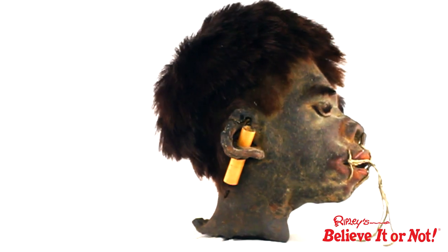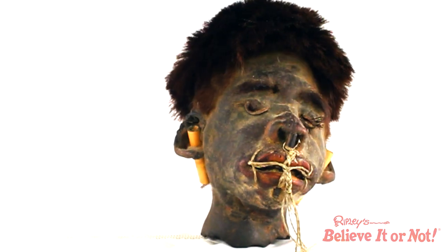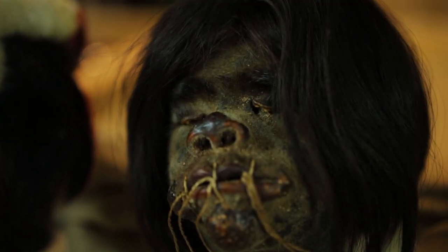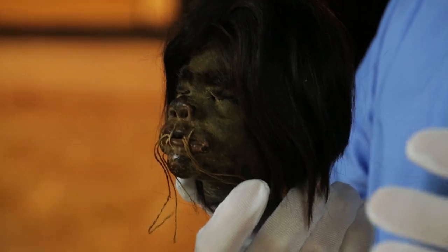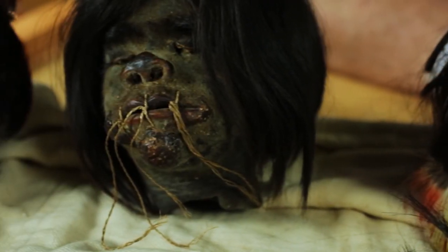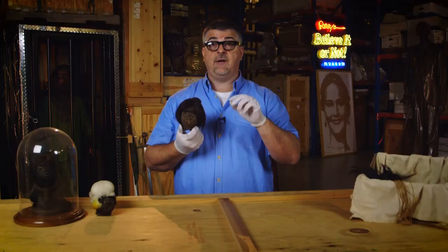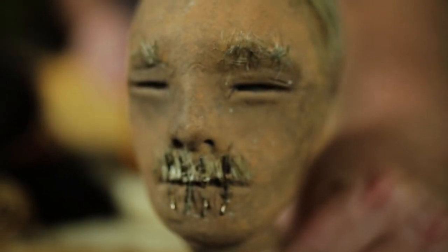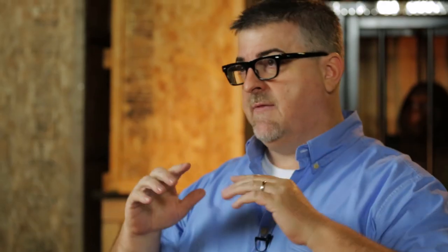Number two are souvenir shrunken heads — you can take these home with you. They look much more human because tourists are much more interested in the faces looking like a real face rather than the authentic thing. Everybody wanted one, so a whole industry sprang up around shrunken heads. People would actually rob graves, take off the heads and shrink them so you could take your vacation souvenir home of somebody's head. And finally, the third type is the fake ones, which are basically not really shrunken heads — they're just made out of animal skins, molded to look like a head, with little slits on the eyes and little holes in the ears.